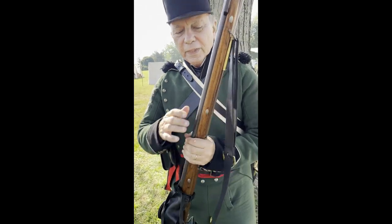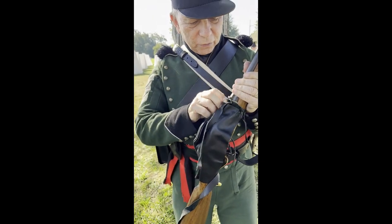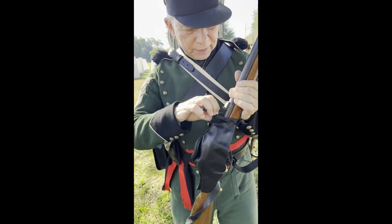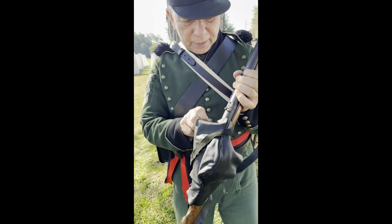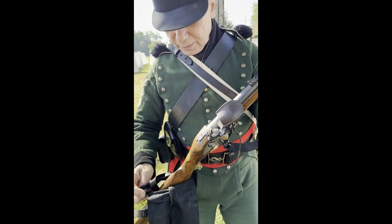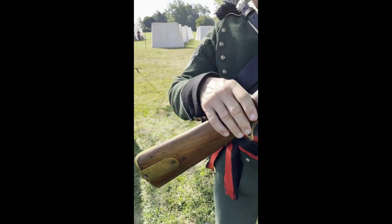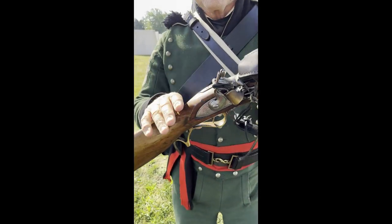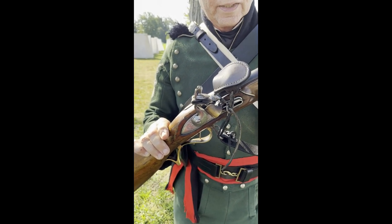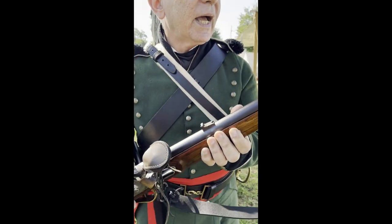Hold it up for a closer look. I'll take the lock cover off, which was standard for the 95th — it's just a leather cover that goes over the lock for inclement weather. It has a raised cheek piece and a rather ornate grip on the trigger guard. It's the same lock as a British carbine lock, the same caliber as a British carbine — 62 caliber — but it does have sights: 200-yard sights, and then I flip this up for 300-yard sights as a front sight.